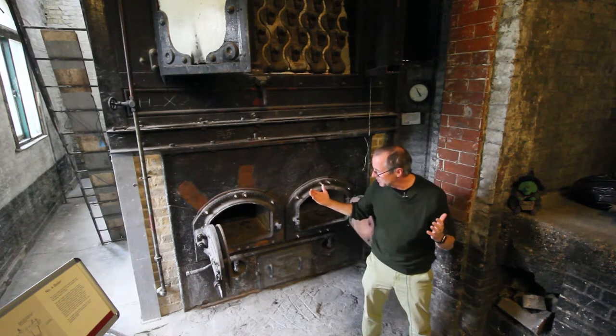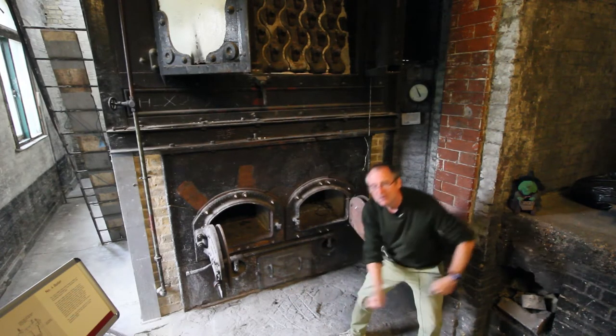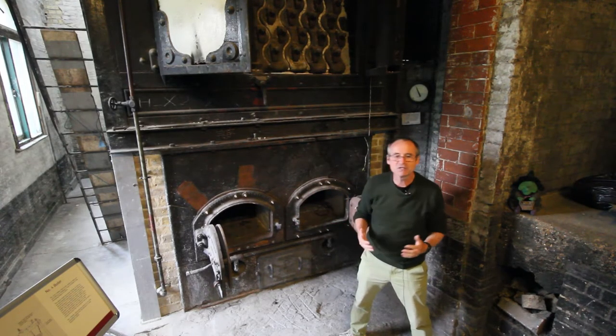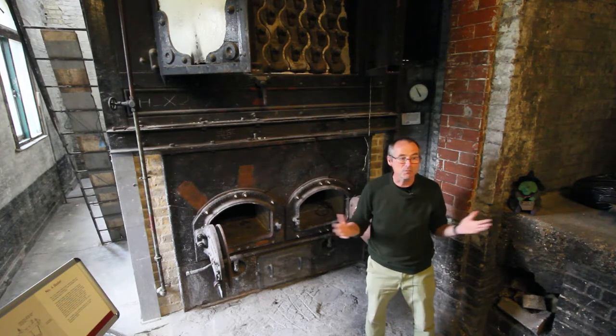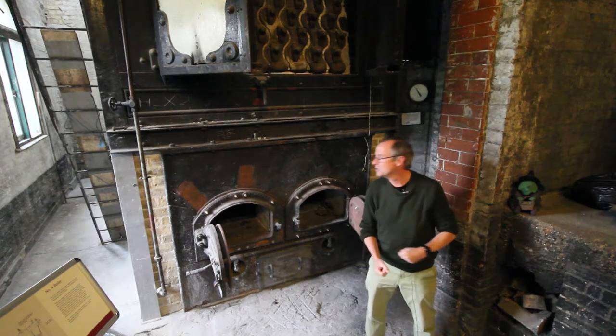When this boiler is operating, the operatives would shovel the coke into the boiler. On open days, you can see this happening and experience the heat and the smells. Some of you may also like to have a go at shoveling the coke in yourselves.